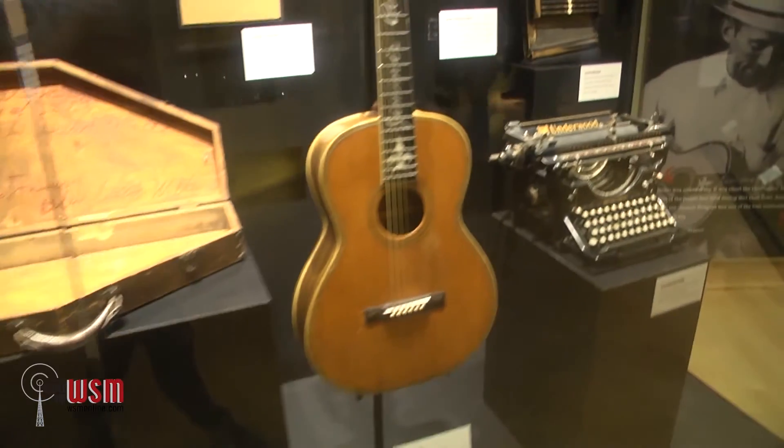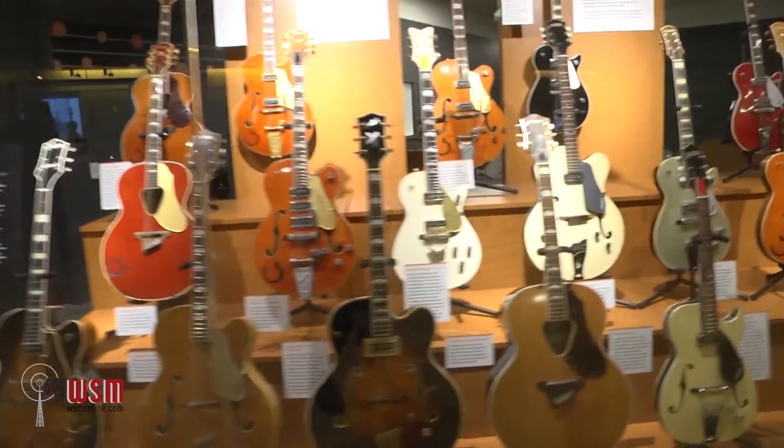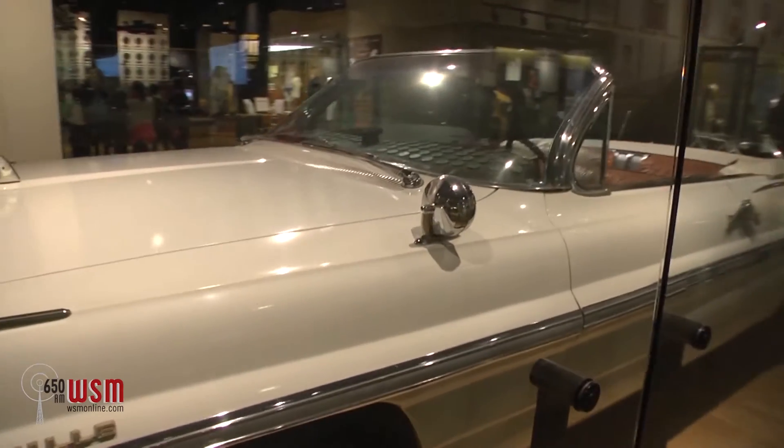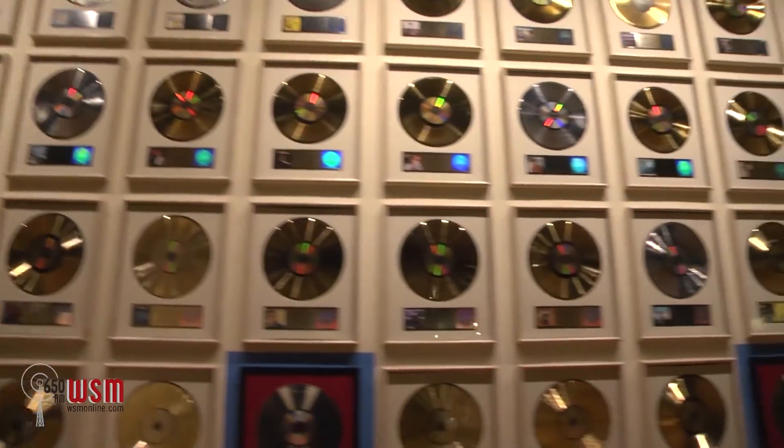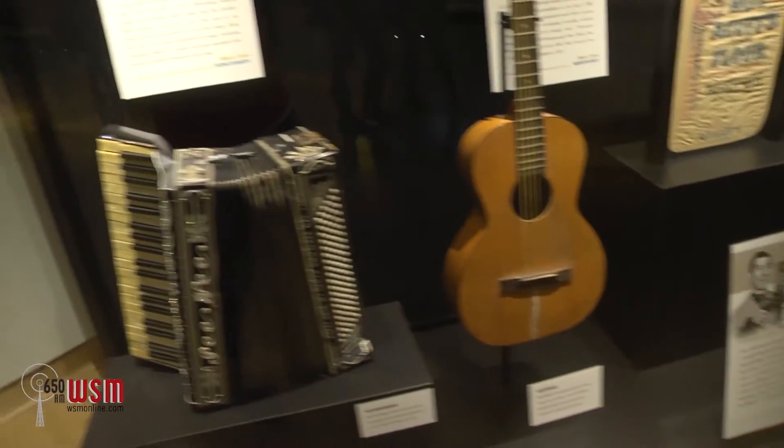As you walk the halls, you'll see some incredible artifacts including costumes, films, historic guitars, and even cars from some of the most legendary artists, and nearly every award imaginable, including Grammys, CMAs, ACMs — you name it, you'll see it.